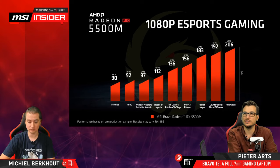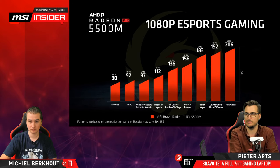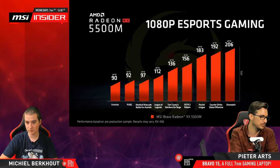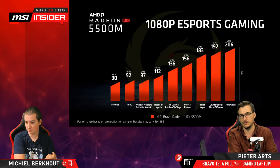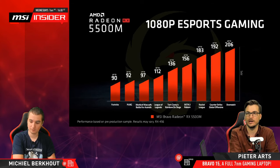Someone asks what settings are these benchmarks? I don't know — it doesn't say on the slide, unfortunately. These are numbers provided by AMD. AMD also has game optimization profiles in their drivers, so it could be that this is using their optimized profile. I think most of them are high settings or something. I'm not surprised you get quite high FPS in competitive titles — they're not that demanding. For more balanced real-world numbers, look for independent media reviews.